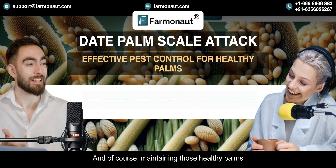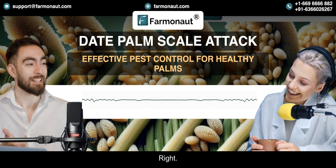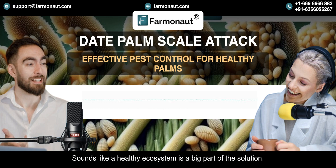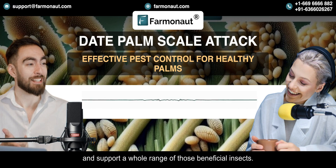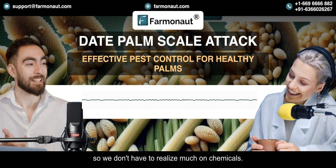Maintaining healthy palms is crucial. Beyond irrigation and fertilization, encouraging biodiversity is really important too. A diverse plantation with a lot of different plants is going to attract and support a whole range of beneficial insects — natural predators that help keep scale populations down so we don't have to rely as much on chemicals.